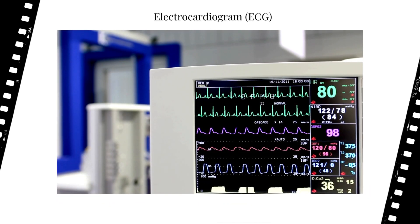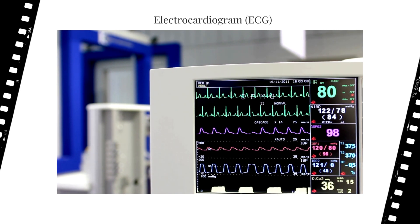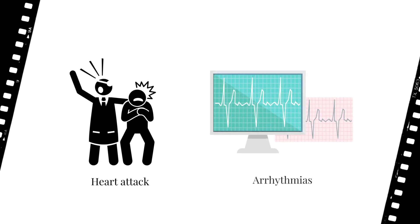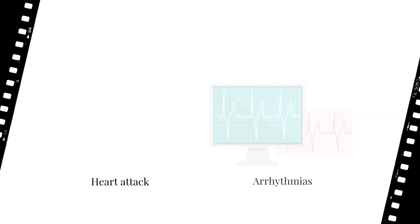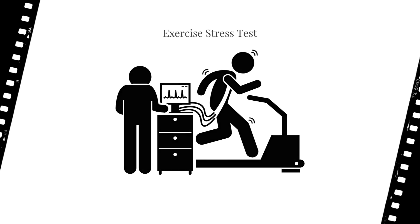Next is an electrocardiogram, short for ECG. This is seen in hospital scenes of TV shows and movies quite often. It measures the heart's electrical impulses and determines whether the beating heart rate falls within the normal range. It's also used to diagnose a heart attack or irregular heart rhythms called arrhythmias. Along the same lines, an exercise stress test can also be done where a person exercises while the ECG measures their heart rate and rhythm.